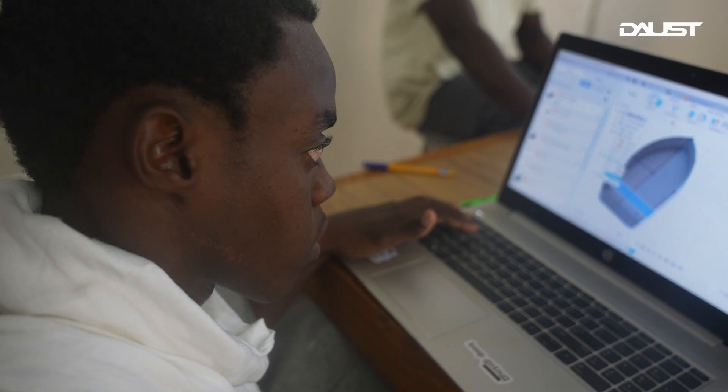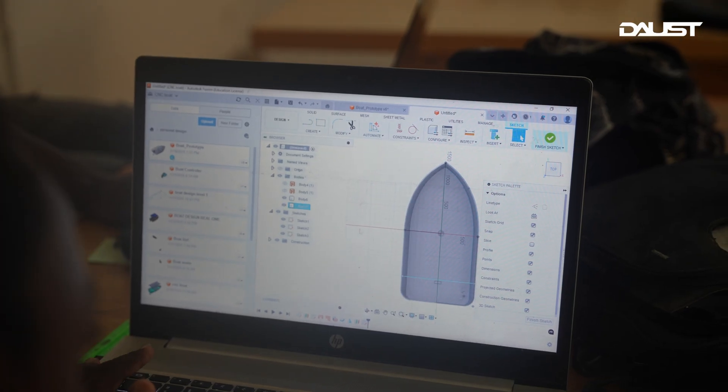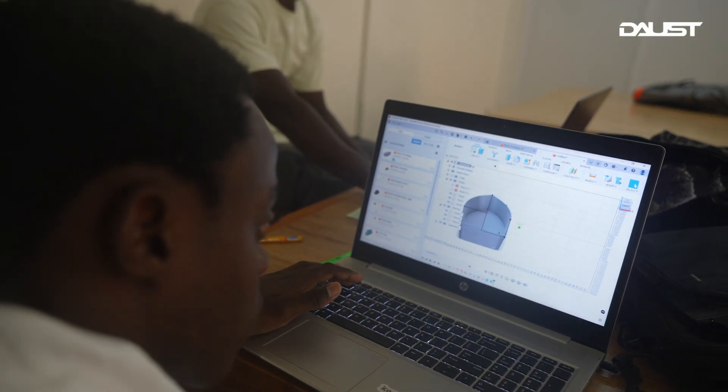I'm here today to present my project, which is the CNCA Aluminum Electric Boat. The main goal of this project was to replace the fuel motor boats that are at the lagoon. The problem was that the fuel motors they are using are powered by fuel, which is bad